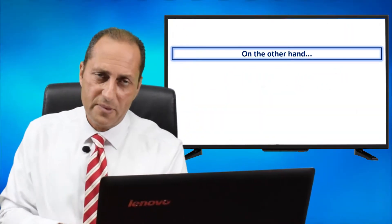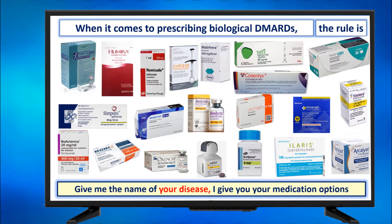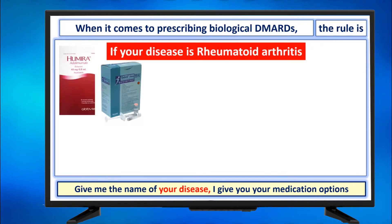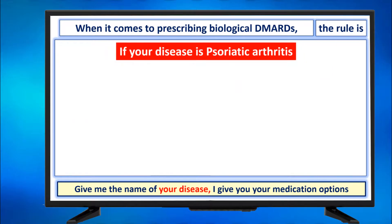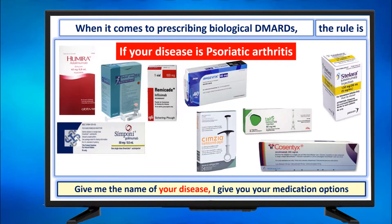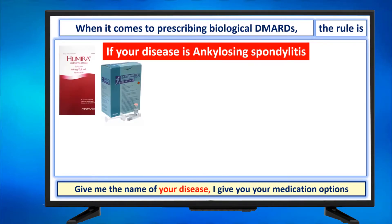On the other hand, that was the non-biological DMARDs. How about biologicals? When it comes to prescribing biological DMARDs, the rule is: give me the name of your disease, I give you your medication options. If your disease is rheumatoid arthritis, those are your biological medication options. You can stop the video to watch them more, of course. If it's psoriatic arthritis, those are your options. If your disease is ankylosing spondylitis, here are your options.